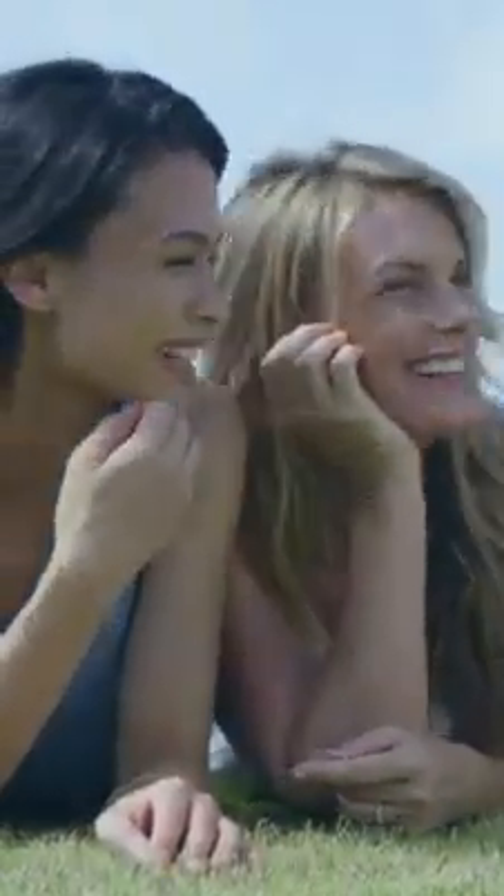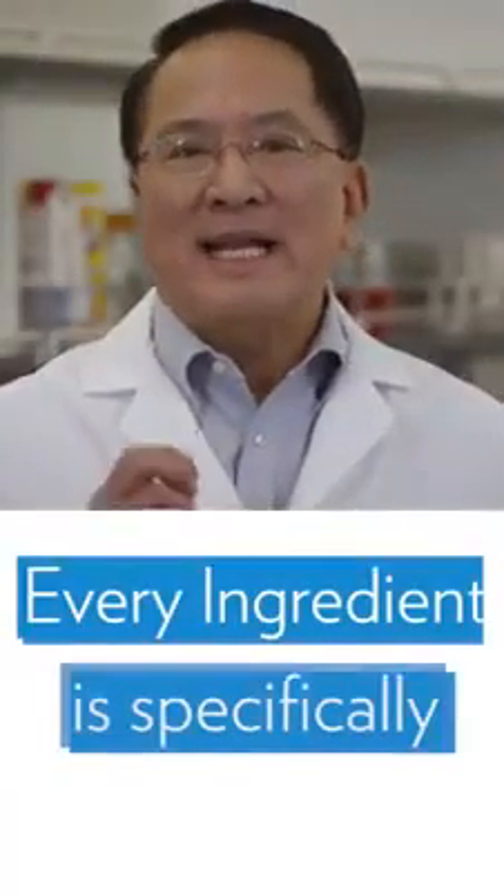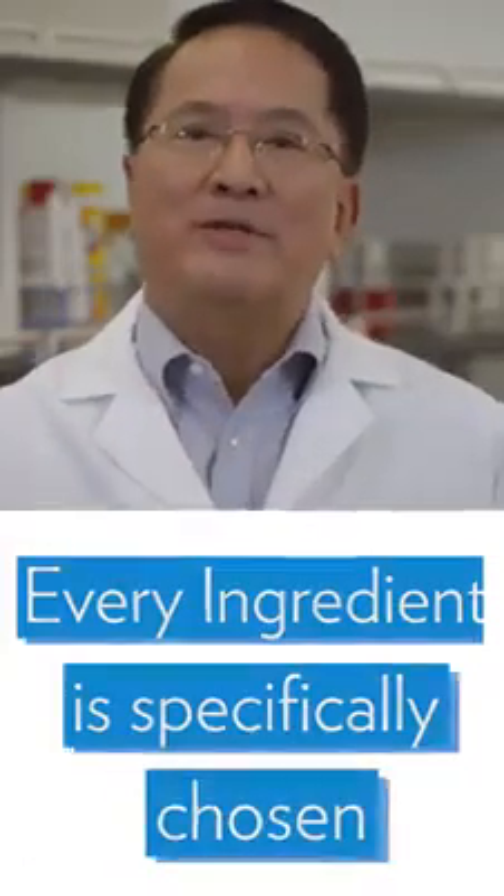We also selected Equal because it increases cell turnover, helping to promote a more youthful appearance. Every ingredient in every New Skin product is selected with the same level of care. That's our commitment to you.